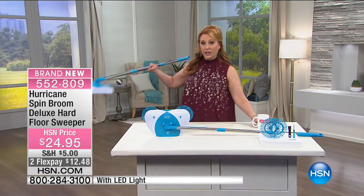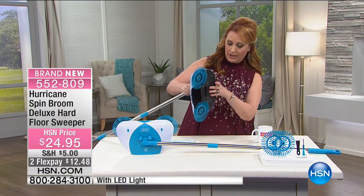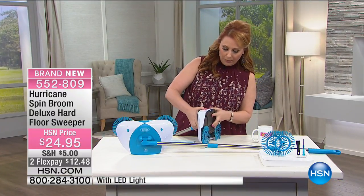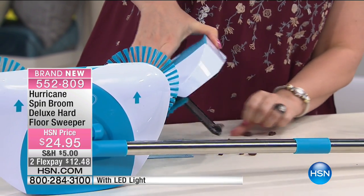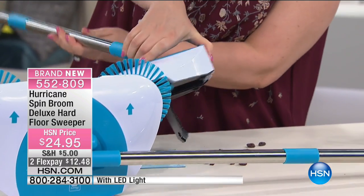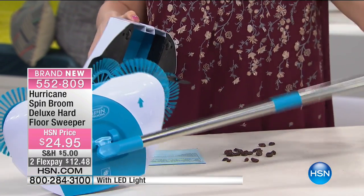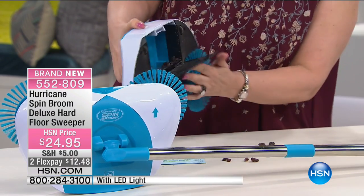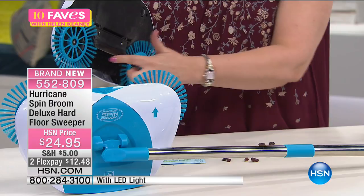And then when you get all your raisins, I'm going to show you — my first time doing this. You've got a little button right here, you push this and then open it up and you've got all your raisins. They're going to be super gross — there's not just raisins, there's all sorts of gross stuff that was on the floor. So you see the spinning action of the wheels.